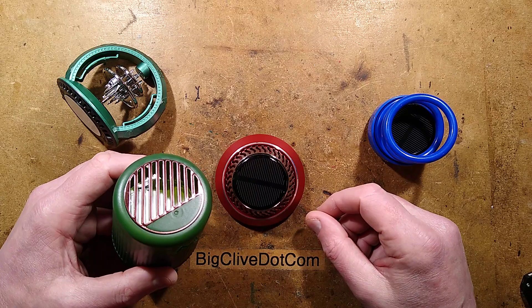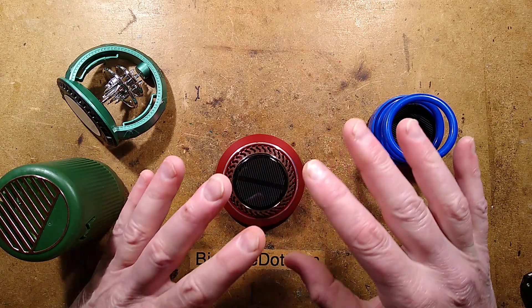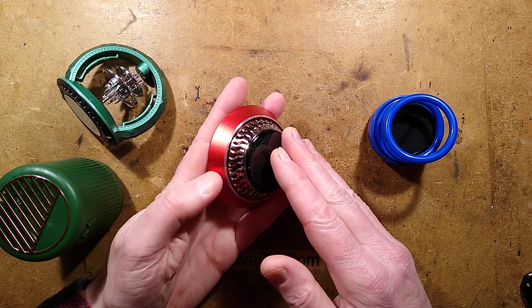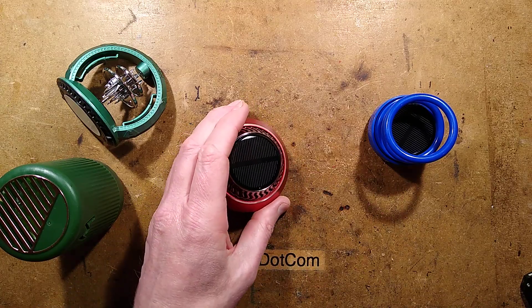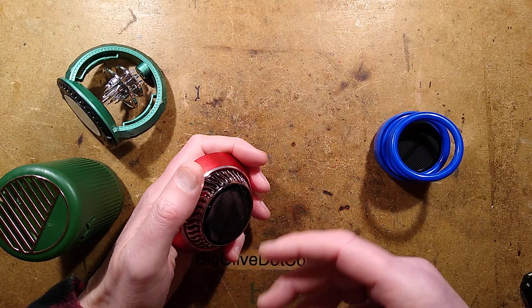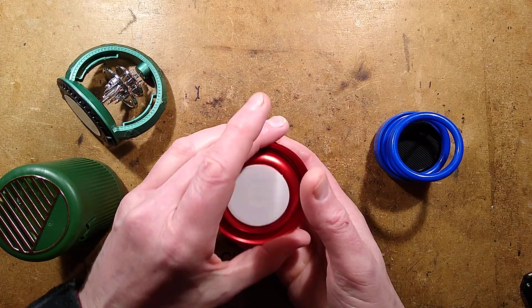Seriously, these are air fresheners. They're not going to keep your vehicle free from ice — it's just absolute nonsense that's being printed in these listings. If you do a search for air freshener you will find the exact same thing being sold in many other listings. This is just another example of eBay and AliExpress and Temu and Wish and all the other online platforms basically facilitating fraud.